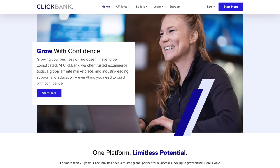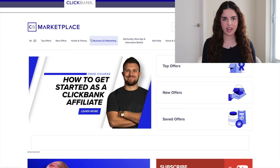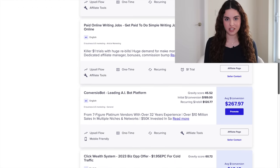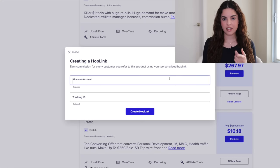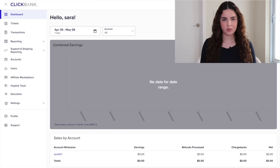Next let's try using ClickBank to find some affiliate links. Once you create your account click on affiliate marketplace. You'll see a ton of different categories — I'll be checking out the business one. Look through these and find something related to your niche. Say you find something you like, just click on promote, add a nickname, create a hop link and now you have your own custom affiliate link. You can track all the commission that comes through on ClickBank's dashboard page.